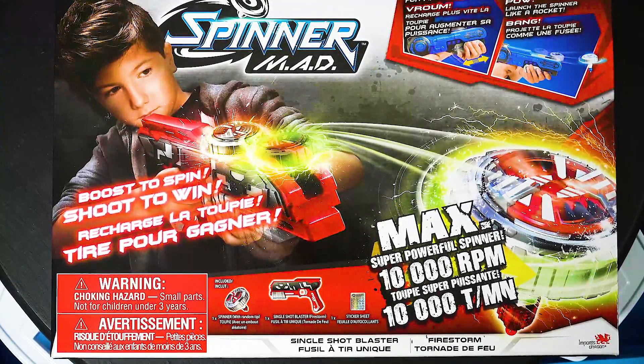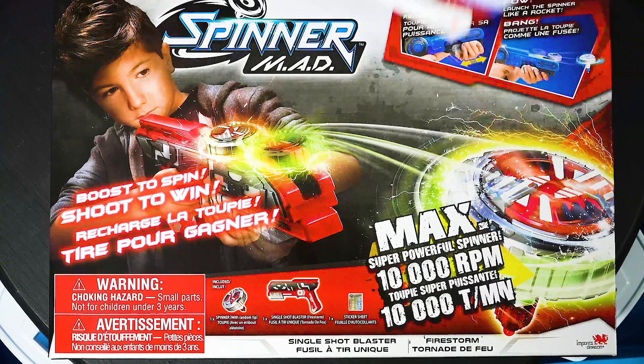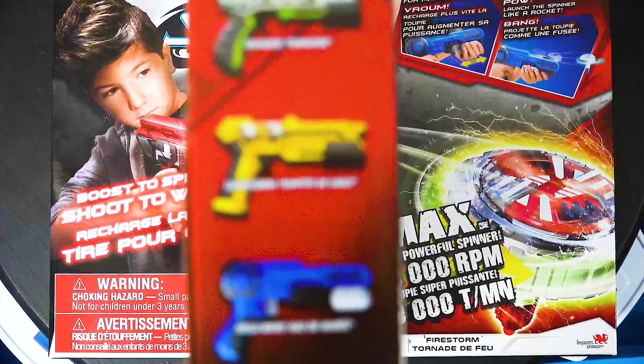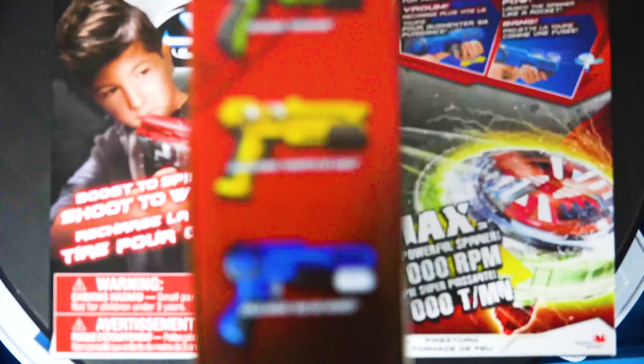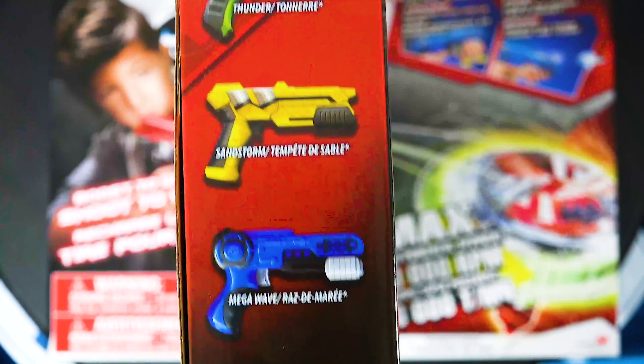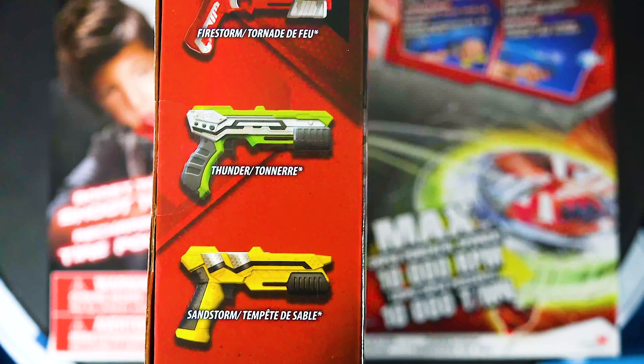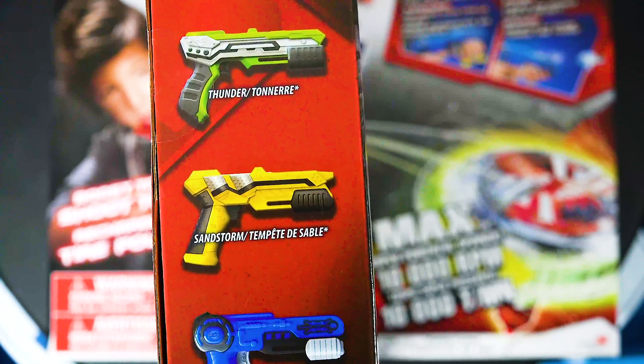I'm really just in it for the gun launcher, if I'm going to be honest. You've got Firestorm and Sandstorm — oh, but those are just the launcher names, aren't they? Yeah. So the launchers are: Firestorm, Thunder, Sandstorm, and Mega Wave. Why is Thunder green but Sandstorm is yellow?